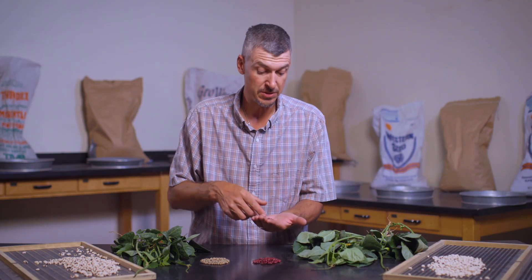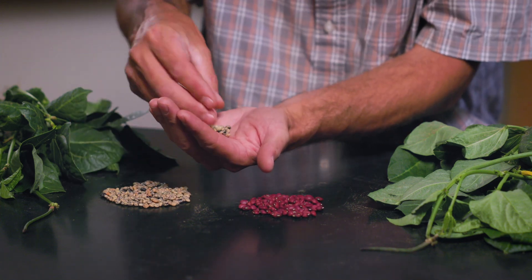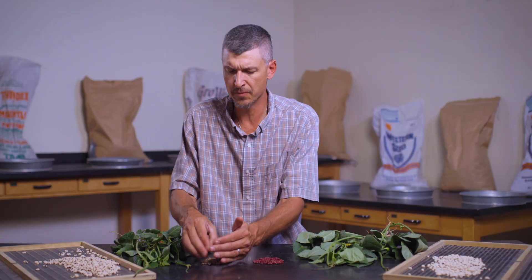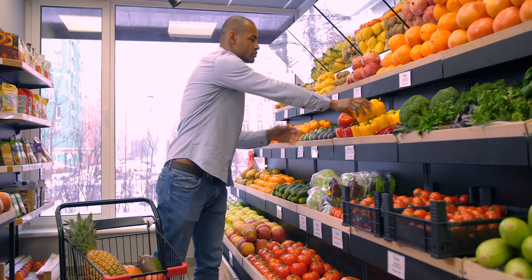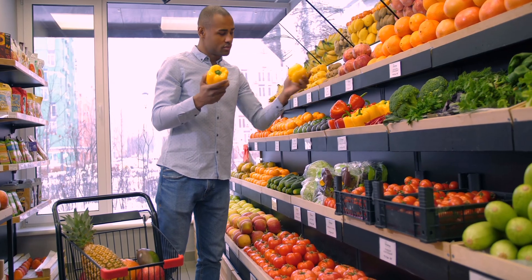You'll see there's very dark purple beans, mottled color, very small beans. There are beans larger than this particular commercial variety, and there's just a wide realm of color, size, and shape within the cowpeas. Color is very important to consider because consumers tend to buy food with their eyes.